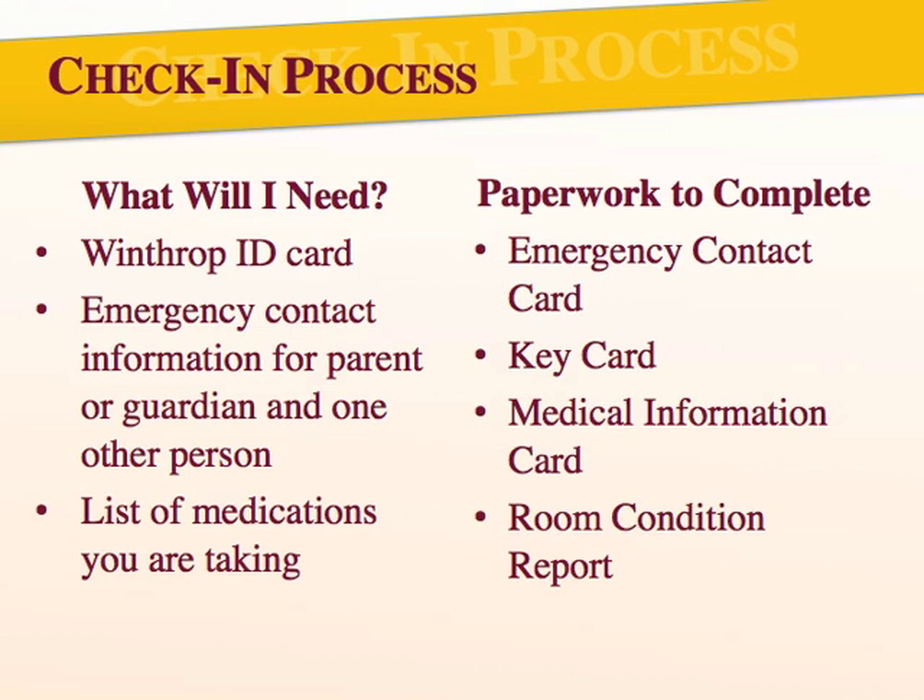The paperwork you're filling out will include an emergency contact card, signing for your room key, a medical information card, and reviewing and signing your room condition report. Your room condition report is an overview of the general condition of your room and notes any damages or issues that exist at check-in. You'll want to take a close look at it, as it is the information we use to assess any damage charges when you move out. You will also pick up your parking permit and a welcome week schedule.